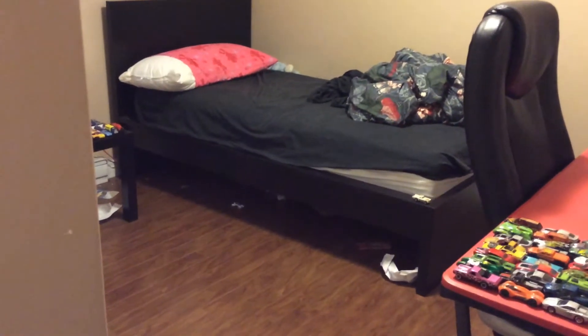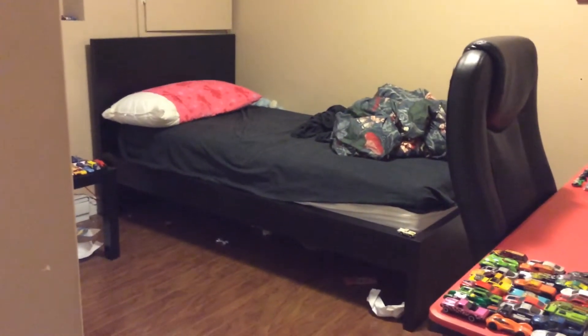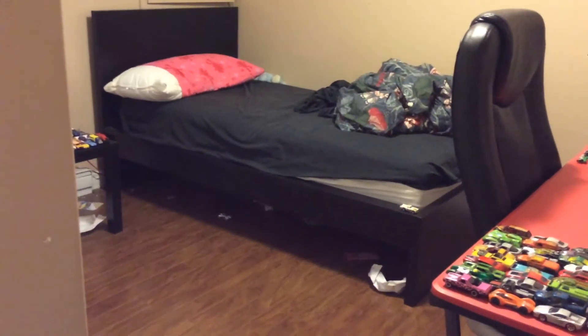Hey guys, it's Devo again and today I've got a very cool video to make. This is my Hot Wheels room with all my different stuff, and I'm going to show a lot of it, so let's get to it.